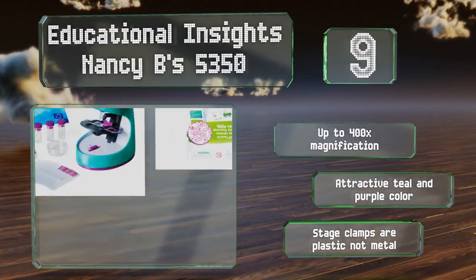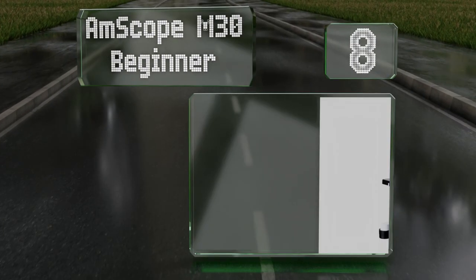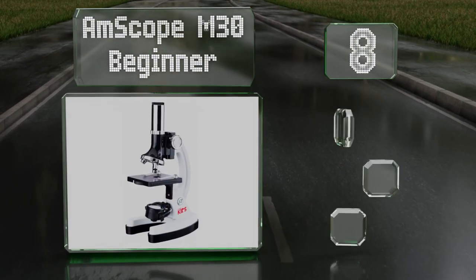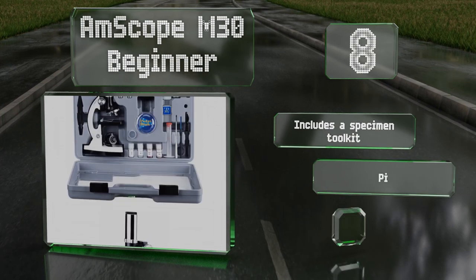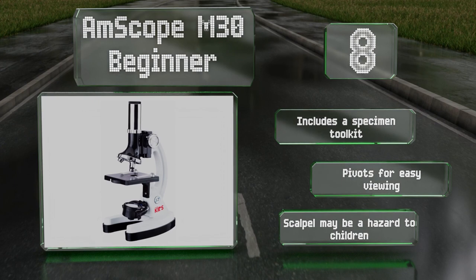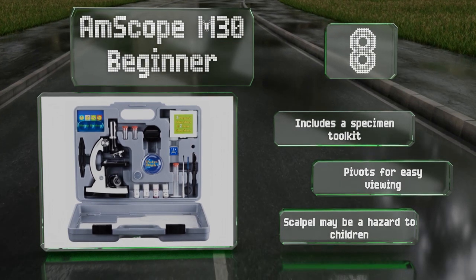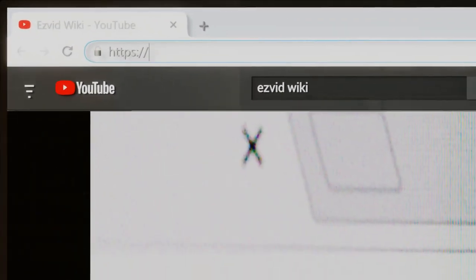Coming in at number eight, the AmScope M30 Beginner comes with a hard-sided plastic case that houses everything, including the stains and slides as well as the microscope itself. This is a good bridge model between those intended for kindergarteners and more advanced options. It includes a specimen toolkit and pivots for easy viewing, however the scalpel may be a hazard to children.